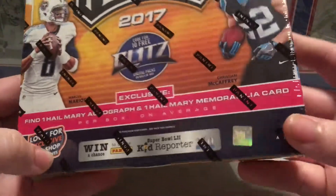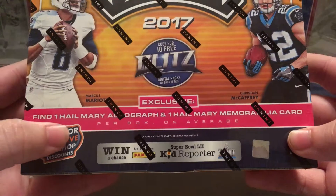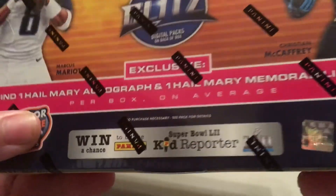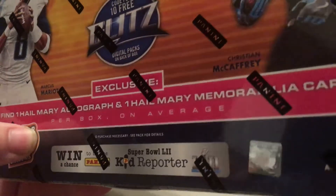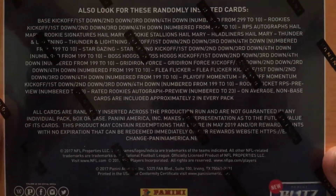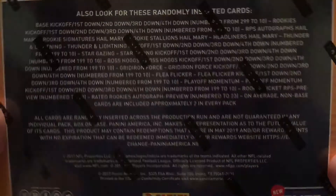This box was $49.99 and you are guaranteed a Hail Mary autograph and a Hail Mary memorabilia card per box on average. But with Panini, you never know - my luck I'd get points. Hopefully this is a better product than last year because last year pissed me off.